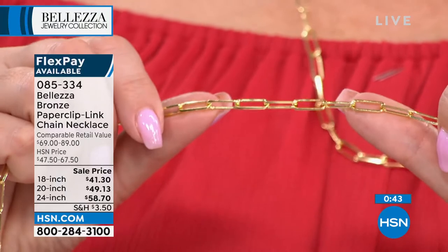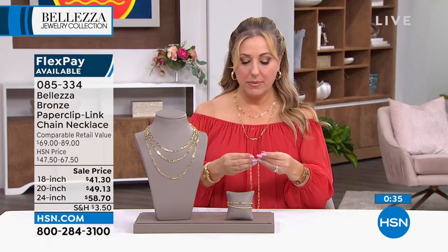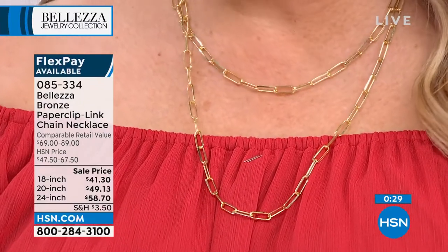Three lengths: 18, 20, and 24 inch. I'm wearing the 18 and 24 right now. I'm going to try putting on the middle length so you can see all three together. Whether you get one, two, or all three, it creates such a beautiful, fancy layered look.